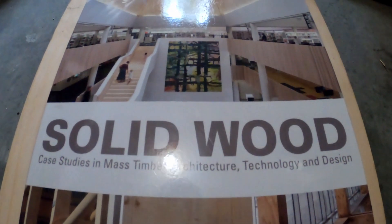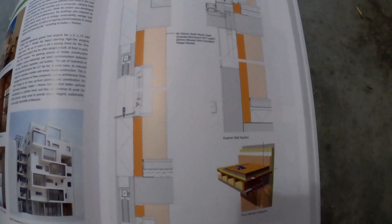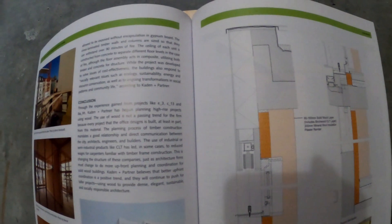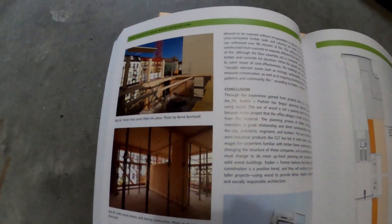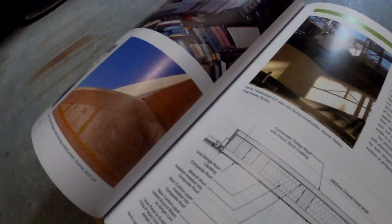Book number one is called Solid Wood. The author is Joe Mayo — Joe is an architect out in Seattle who has done a number of mass timber projects himself, a really great and experienced architect. Joe received a scholarship to travel internationally and take a look at a number of mass timber projects, talk with the people who had done those projects, and gather lessons learned. This was really one of the first books published that took an in-depth look at mass timber projects internationally and how those projects got done. Most of this book is case studies of a number of mass timber projects, and I really like some of the different graphics.